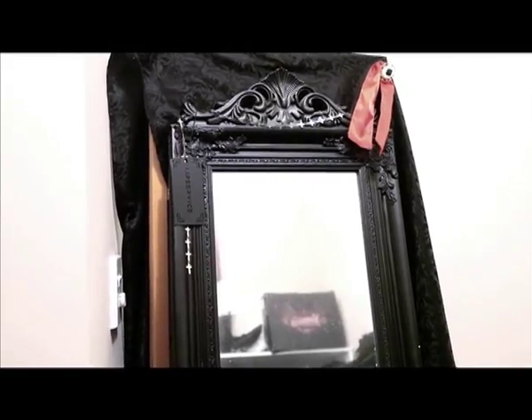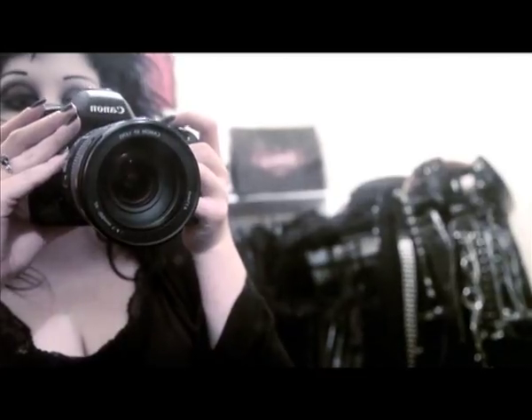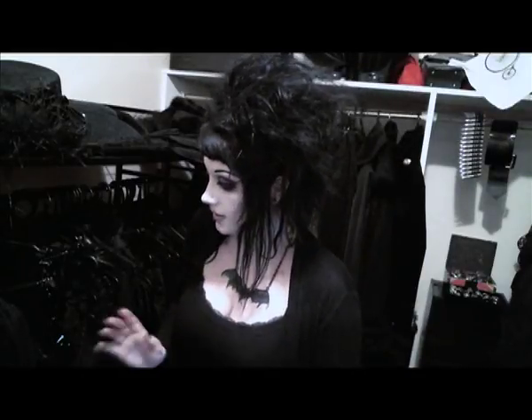In the corner over here I have a full length mirror, of which I am very fond. Oh look — look, it's you! Hi! So I'll show you a few of the things that are hung up and stuff that's in the drawers.